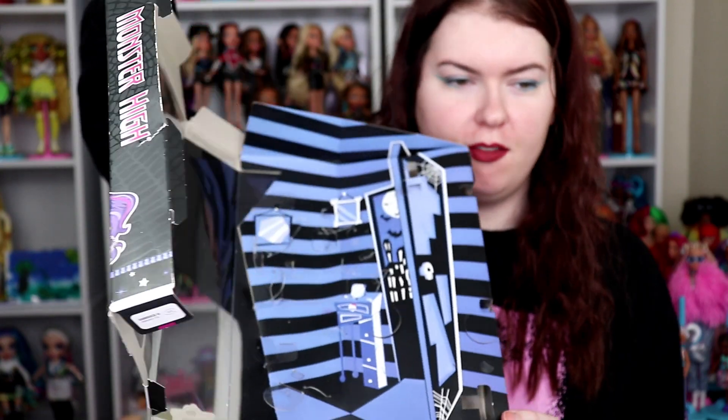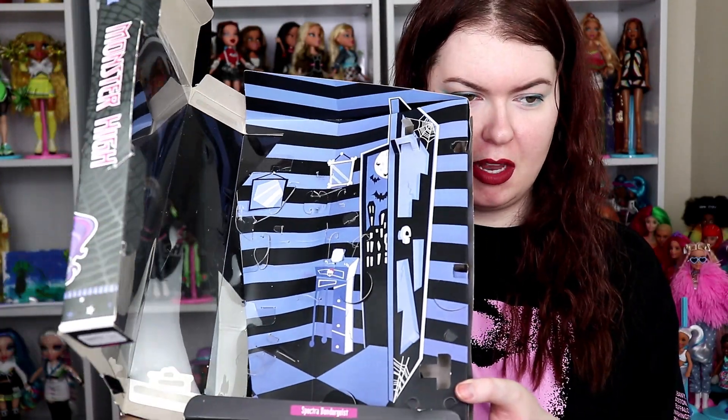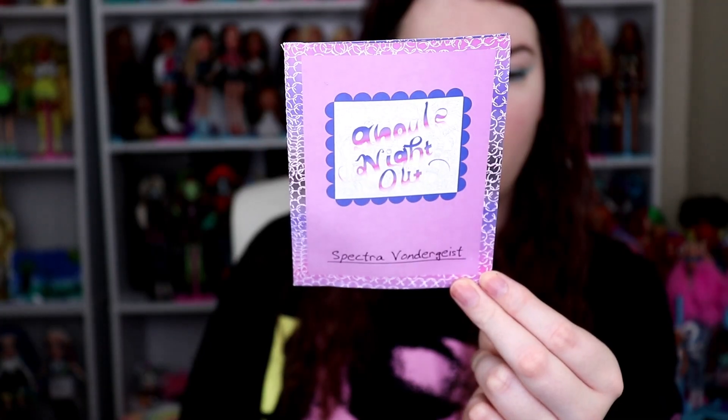The doll also comes with a regular black Monster High brush with a little skillet, and then a black Monster High stand. She also has her little book here — let's look into that. It does say 'Ghouls' Night Out.' I love that it's purple on the back as well.